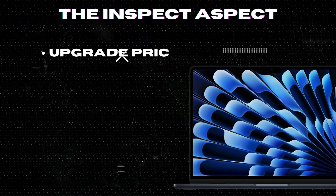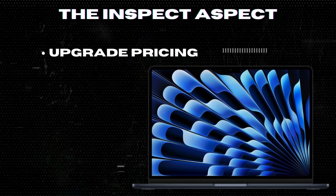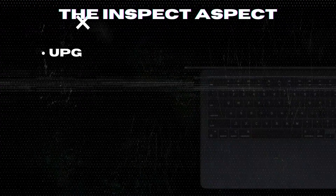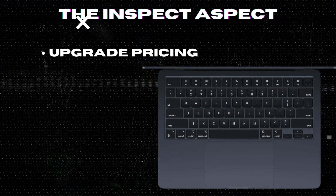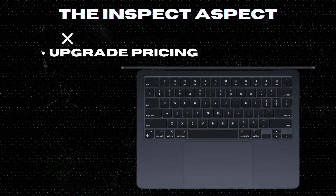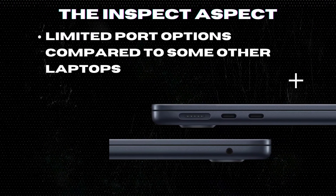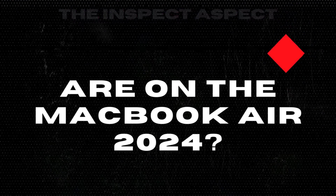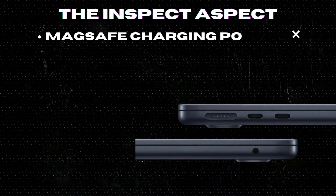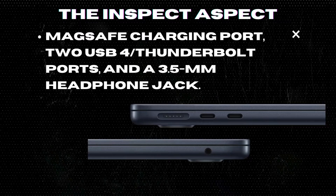The cost of upgrading RAM and storage on the MacBook Air is considerably high. Each increase in RAM and storage capacity comes with a steep price, which might be seen as excessive compared to other laptops where users can often upgrade components themselves. There are also limited port options: a MagSafe charging port, two USB 4 Thunderbolt ports, and a 3.5-millimeter headphone jack.